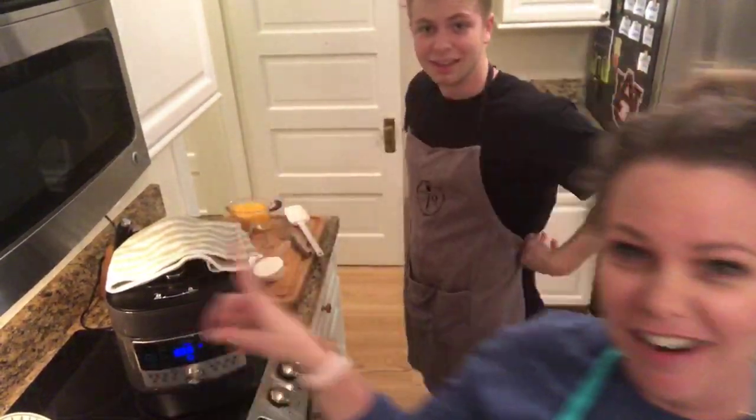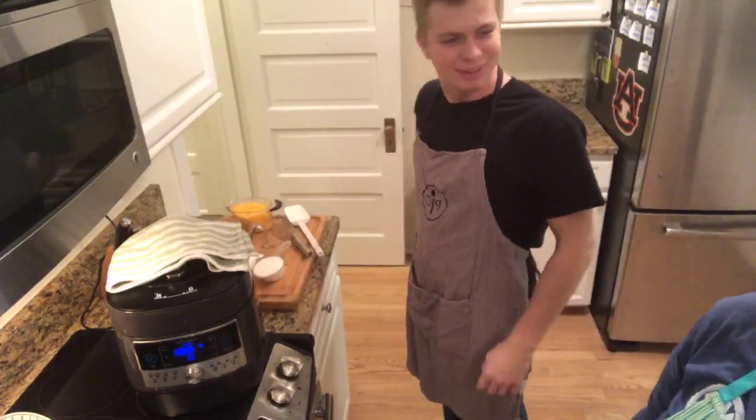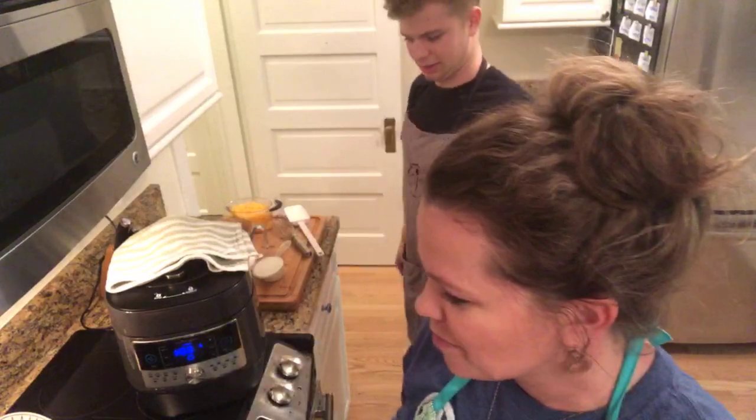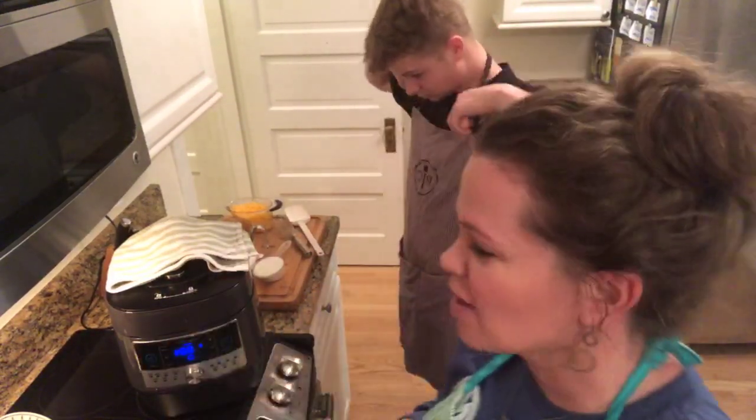Hey everybody! I'm Naomi Michaels and this is my son Jonathan. How are y'all? How's Wednesday? We have just a few more days till Friday — it's hump day! So we're gonna talk to you tonight about our Quick Cooker.